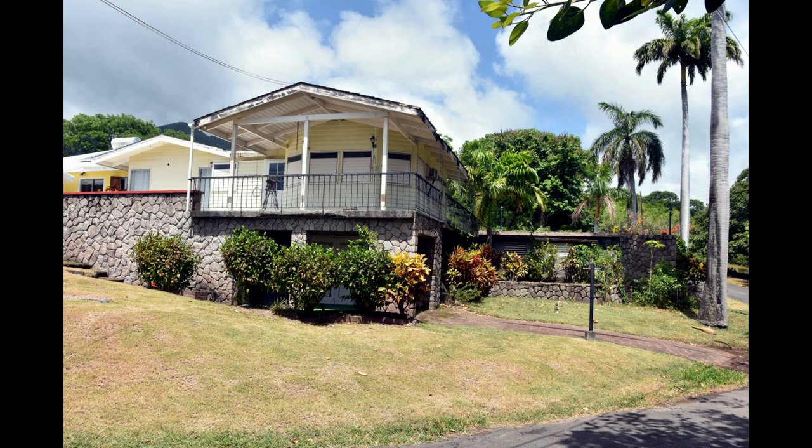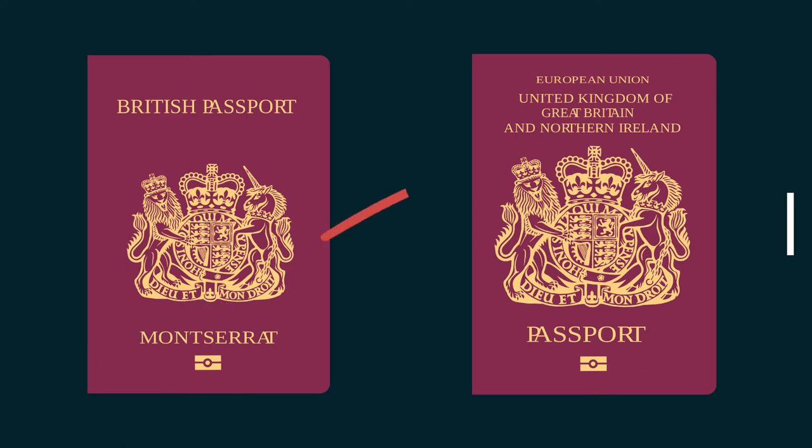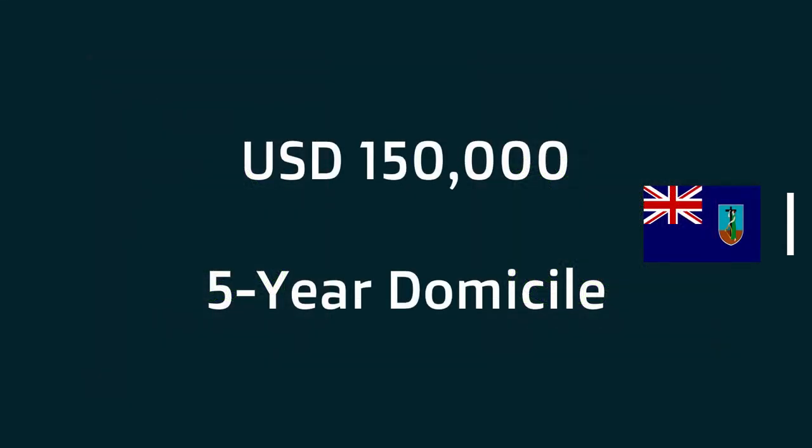The program allows for permanent residency. After living in Montserrat for at least five years, you are then eligible for a British Overseas Territory citizen passport. But the pathway to a UK passport can be a difficult one. In a nutshell, it requires a minimum of 150,000 US dollars in investment and a five-year residency to qualify for the citizenship.